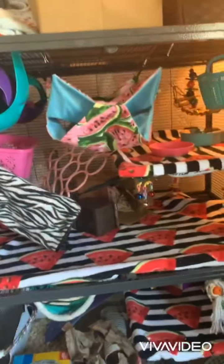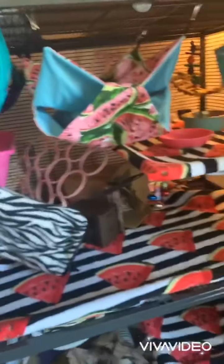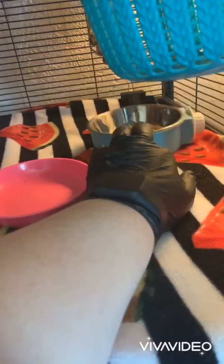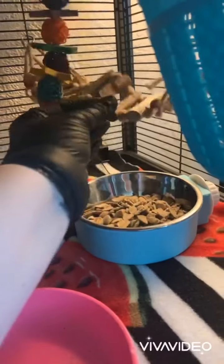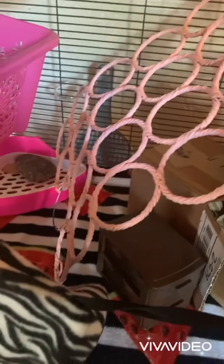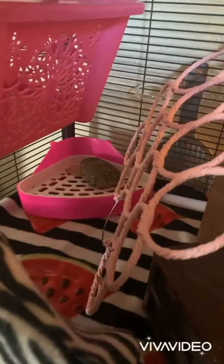I'm just gonna do a quick little cage tour. Most of the stuff you guys have probably seen - the watermelon fleece, a pellet dish for them, this is what their fruit goes in, still have that same basket. We have a toy and a little bridge they love to chew on, and then we have the scarf holder going all the way down.